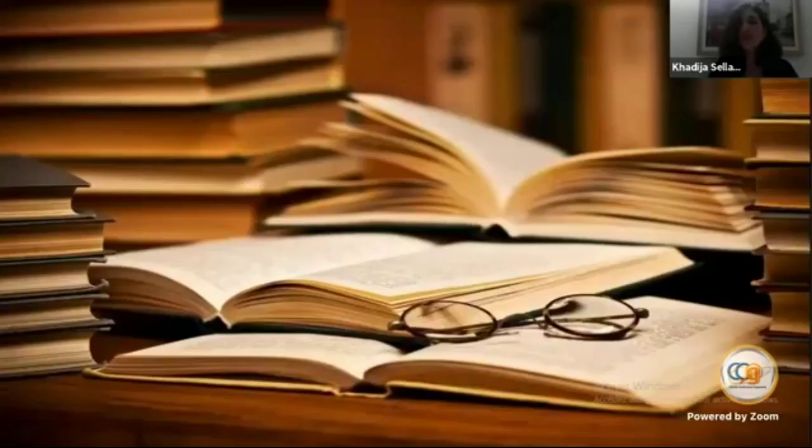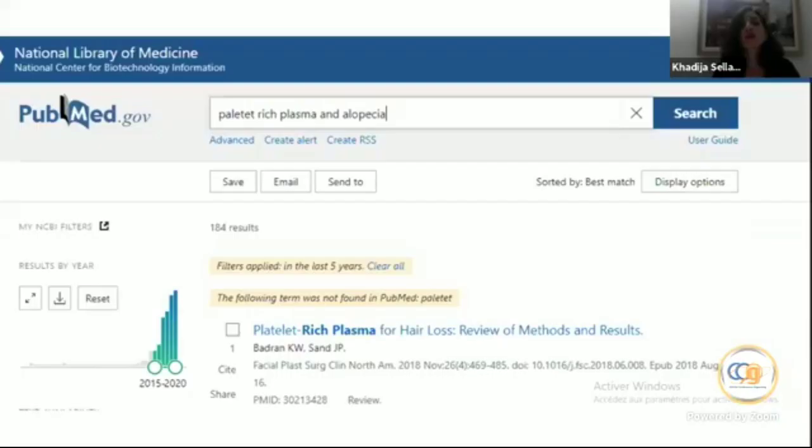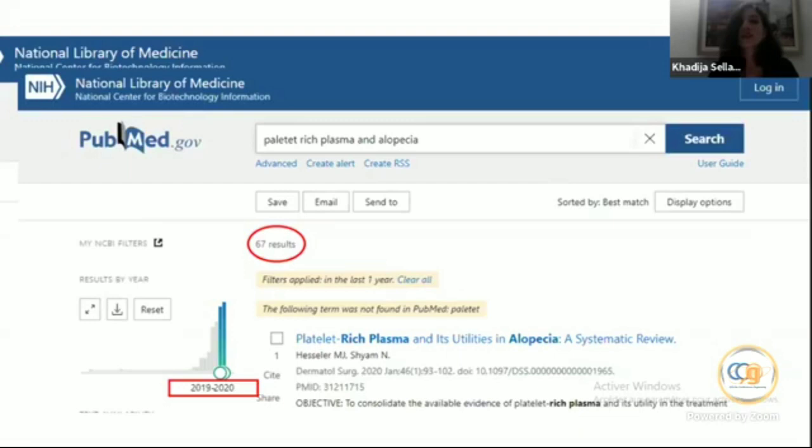Let's take a look at the literature. I want to draw your attention to the fact that we have an increasing number of publications concerning PRP and hair. During the last five years there are 184 publications, and for last year alone, 67 publications — so we are learning more and more about hair and PRP, which is promising.